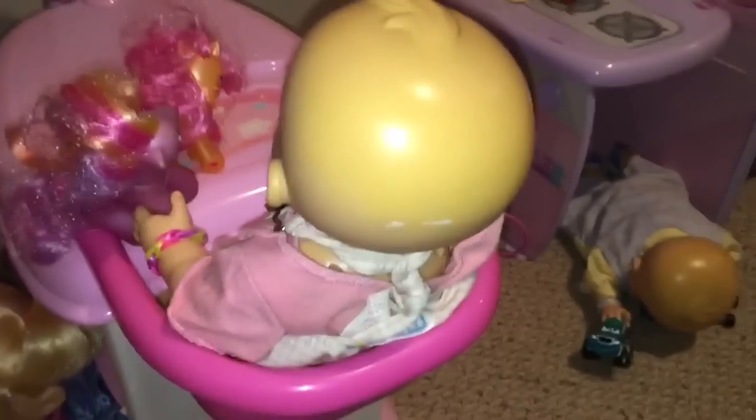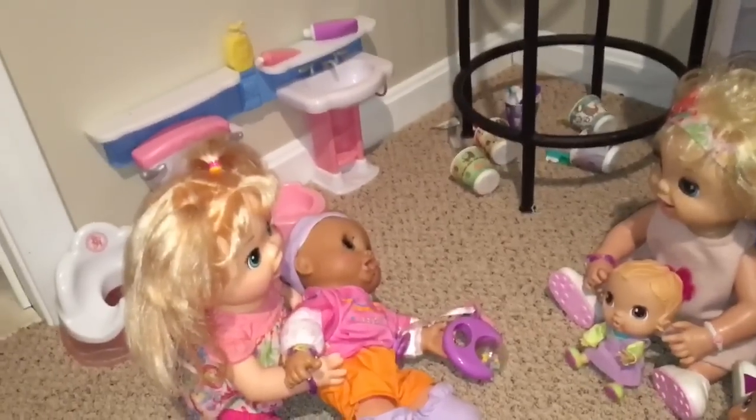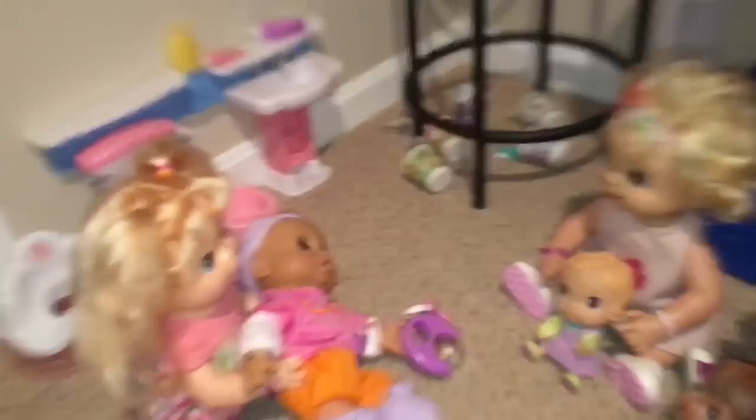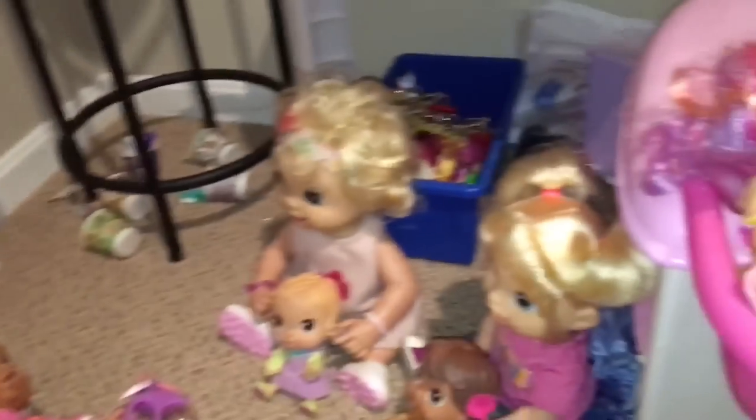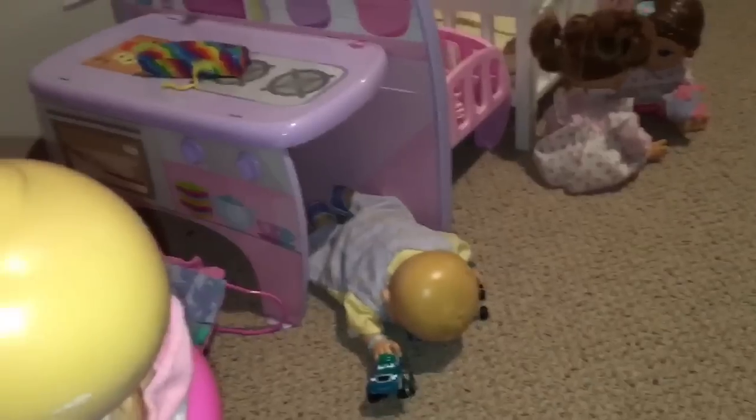I did film a baby live video yesterday. It wasn't working on Sunday. I thought I would do a little video — I'm going to do a feeding, I think, with Kaylee.